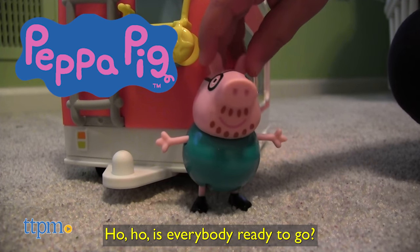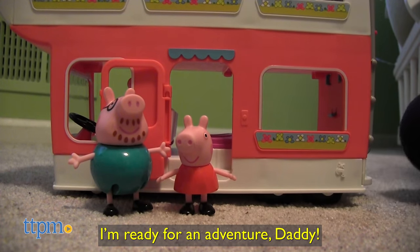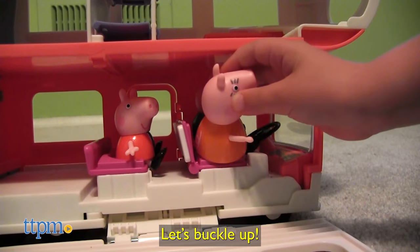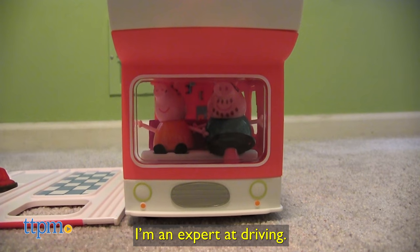Ho ho, is everybody ready to go? I'm ready for an adventure, Daddy. Let's buckle up. Daddy Pig, do you know where we're going? I'm an expert at driving.